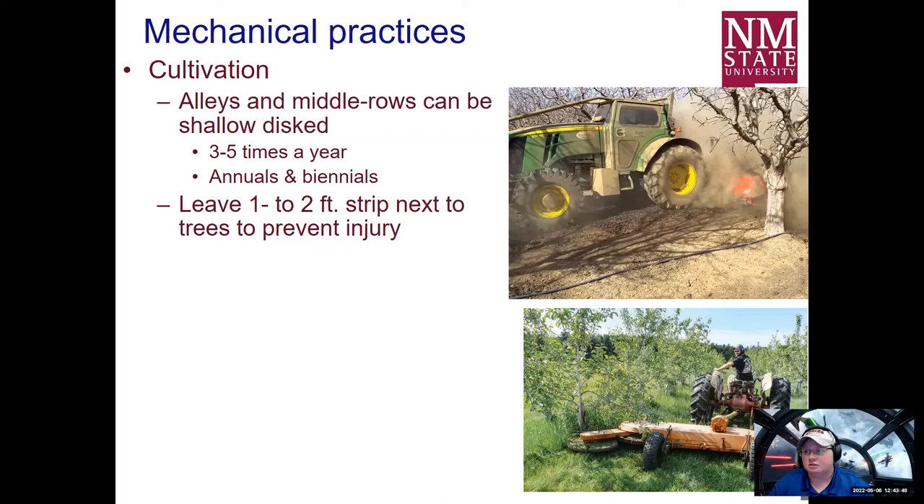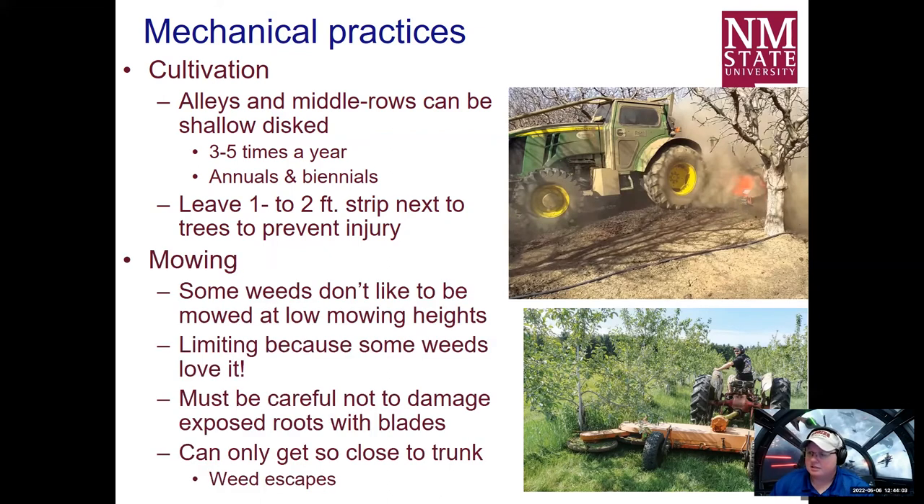You really can't utilize tillage to control weeds that are located close to the tree. You can't control weed populations in a sustainable way using only one practice — you're going to have to use multiples. That's the whole basis of IPM. You can also mow weeds. Some weeds don't like to be mowed at low mowing heights, especially tall growing weeds like kochia, Russian thistle, and Palmer amaranth. But that could allow for population shifts for weeds that do love low mowing heights, especially grassy weeds like foxtails, crabgrass, and nutsedge. Mowing alone is not going to get rid of all weed species, and a lot of weeds have adapted to produce seed at very low heights.